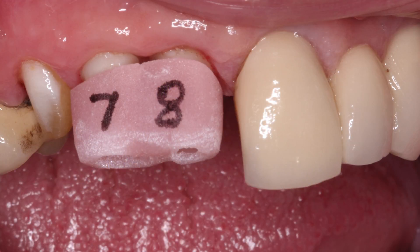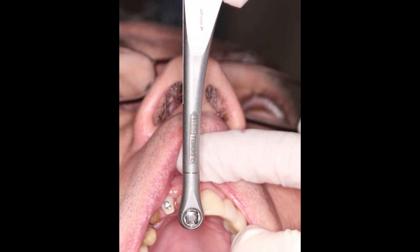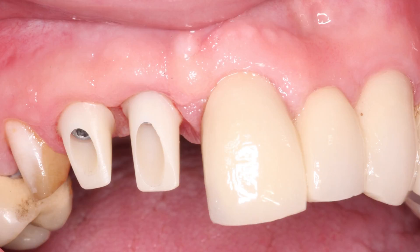Once I had the crowns from the laboratory I called the patient back in for final restoration delivery. What I really like is that the custom abutments come with an acrylic delivery jig, which makes placement much easier by allowing me to place the abutments in the precise position and confirm they're indexed correctly. They were seated and torqued to 25 newton centimeters, and the margins of the custom abutments provide optimal support for the final soft tissue contours.